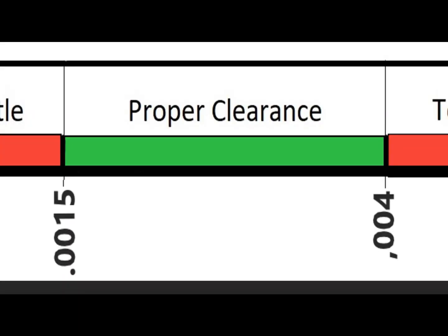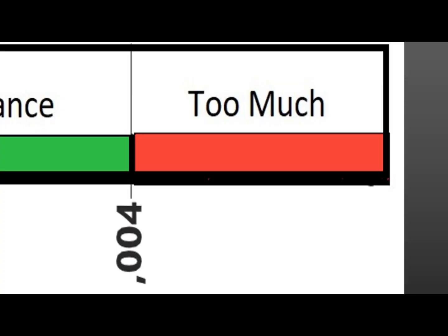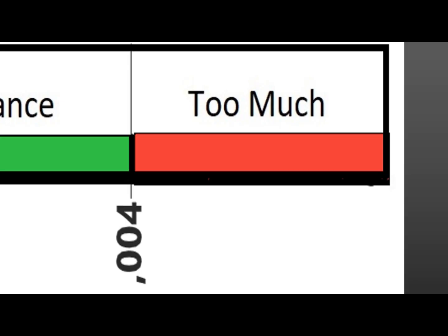Few competitive shooters still follow the tight neck philosophy. Today, the general consensus for proper clearance starts around one and a half thousandths and can go to 0.004. This is the range that allows for complete release of the bullet, yet does not encourage excessive work hardening or blowback. In my opinion, there is no valid reason to go much past two-thousandths clearance. On the opposite end of the spectrum is excessive clearance — too much clearance is usually considered more than four-thousandths. The farther past that number you go, the more noticeable the work hardening, blowback, and loss of precision.